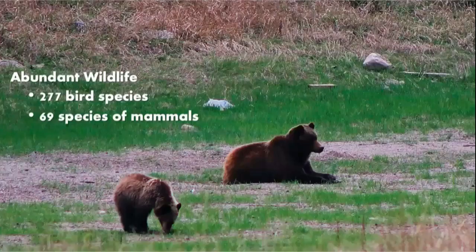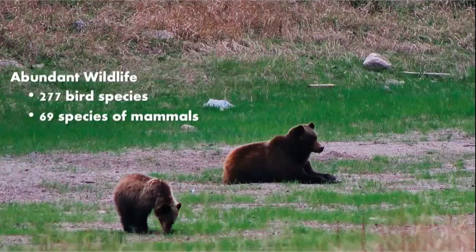When we ask visitors what drives them to visit the mountains, the two most common answers are the mountain landscapes and the wildlife. Jasper National Park, being so huge with big valleys and lots of landscape, has pretty good biodiversity and ecological integrity. We have about 277 different bird species — probably more as climate changes — and at least 69 species of mammals, potentially more.